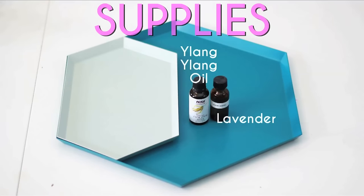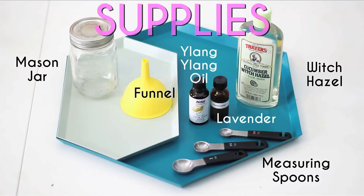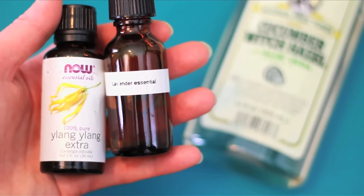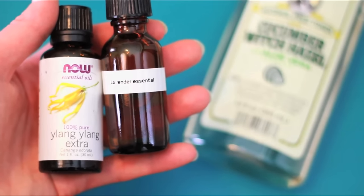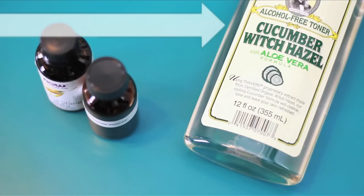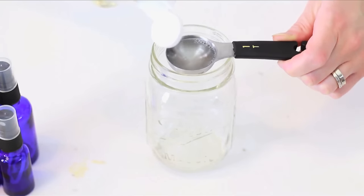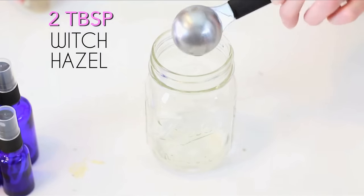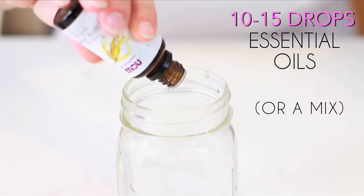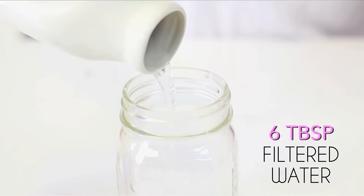Here's what you'll need. I chose Ylang Ylang and lavender oil, but you can also go with bergamot. Cucumber is a naturally relaxing scent, so I got cucumber witch hazel. You'll need your jar to have a tightly fitting lid. In your jar, pour 2 tablespoons of witch hazel, 10 to 15 drops of your essential oil, or a mix of your two favorites, and 6 tablespoons of filtered water.